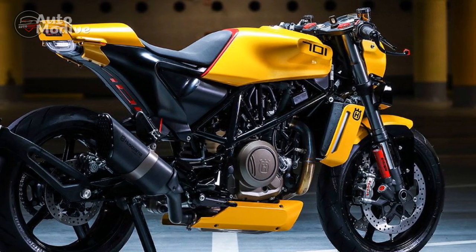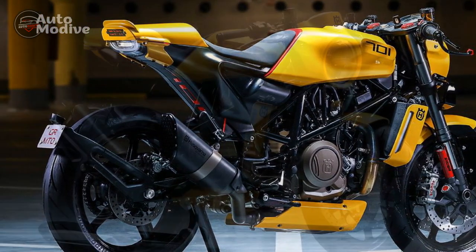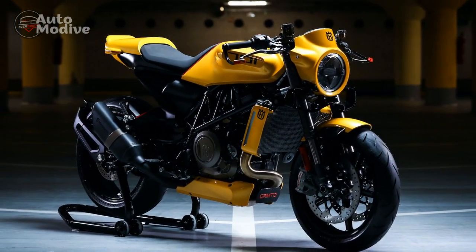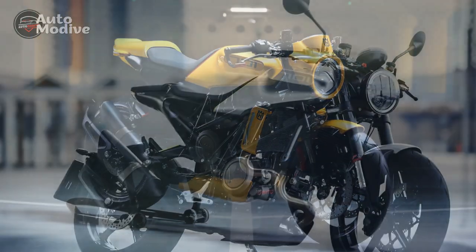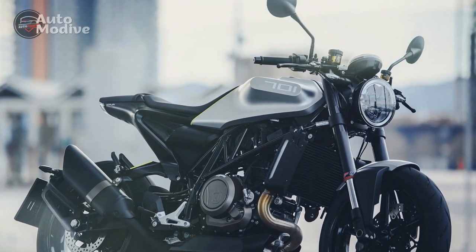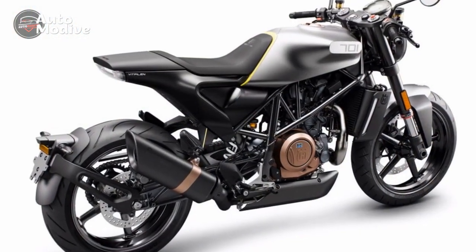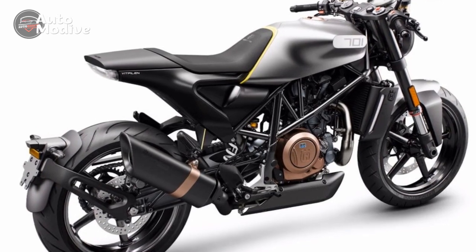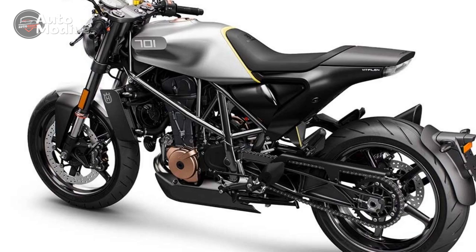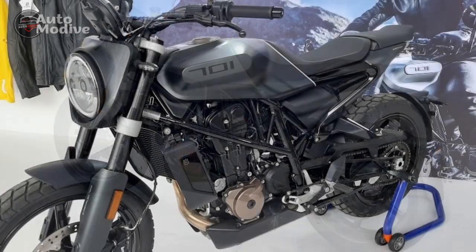In conclusion, the Husqvarna Vitpalen 701 is a true masterpiece in the world of motorcycles. Its distinctive design, powerful engine, agile handling, and modern technology combine to create an unrivaled riding experience. Whether you're a seasoned rider seeking a thrilling performance machine or a style-conscious enthusiast in search of a head-turner, the Vitpalen 701 delivers on all fronts. With its Swedish craftsmanship and remarkable engineering, this motorcycle sets a new standard for what a middleweight roadster can be.